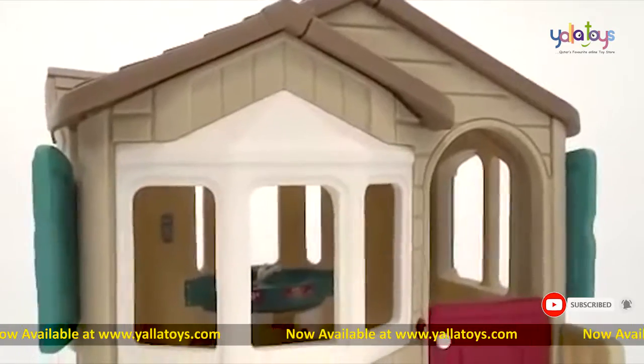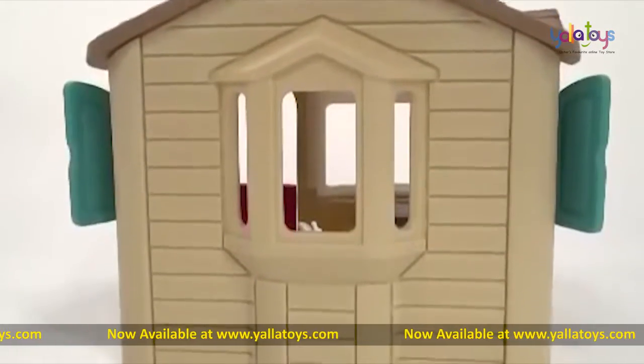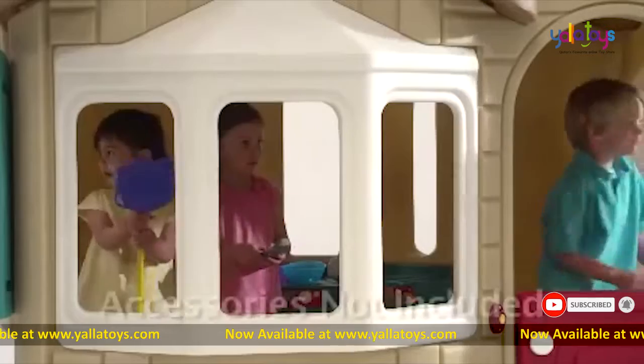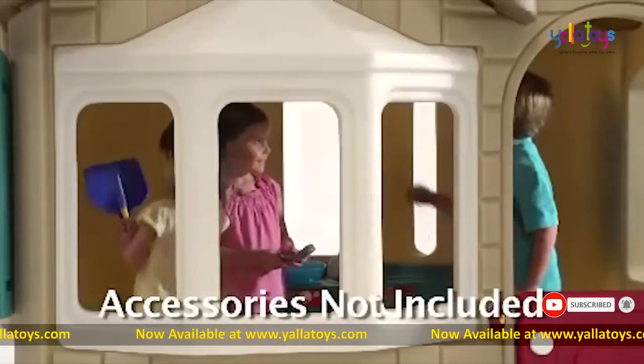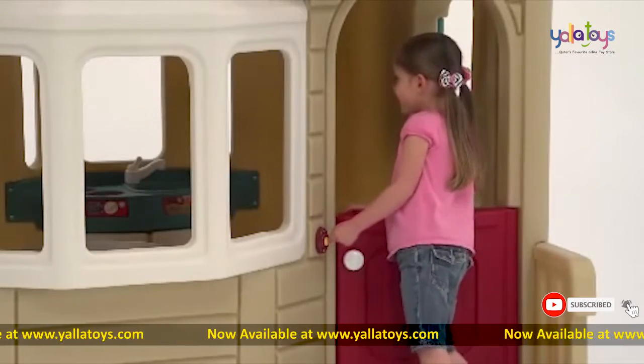The classic styling complements our backyard, while the durable plastic stands up to the elements all year long. The Dutch door swings easily open and shut, and the large bay windows give kids and moms a clear view. The kids love ringing the electronic doorbell and hearing the chime.